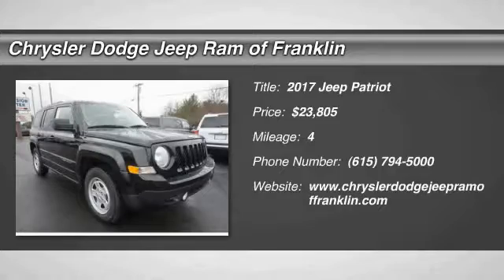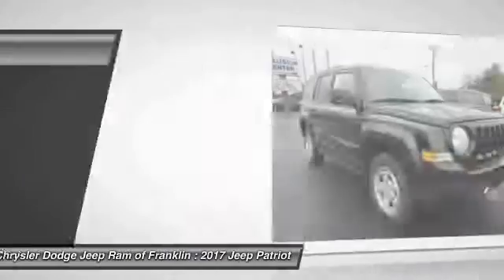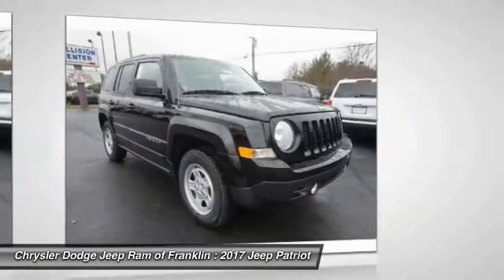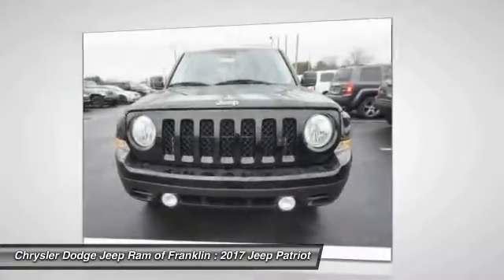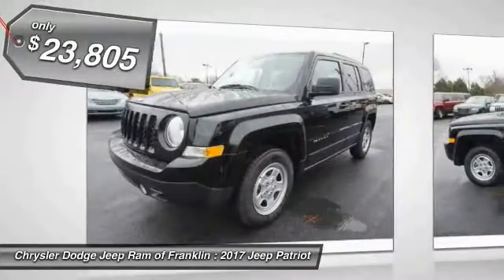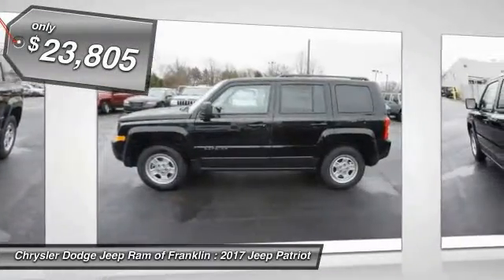2017 Jeep Patriot. The Jeep Patriot is unmistakably a Jeep. It looks like a cross between a Jeep Liberty and Jeep Compass, or maybe a three-quarter scale version of the big Jeep Commander. The Patriot has plenty of room inside for any size family and is priced below $25,000.